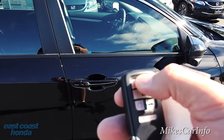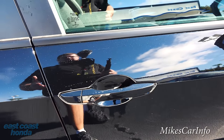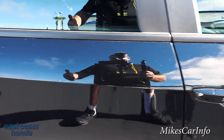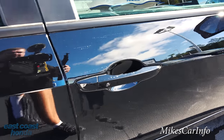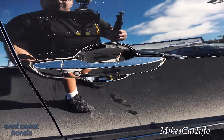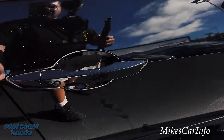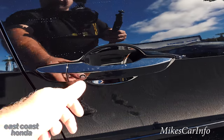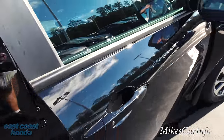I want to demonstrate the smart key system. All you have to do to get in the vehicle when it's locked — I'll demonstrate with the back door. It's locked. Walk up and you can see it's locked, but all I have to do is put my hand behind the handle and it unlocks the vehicle. If I want to re-lock it, I just push this button and it locks. So it has that smart key system, which is awesome. Highly recommended.